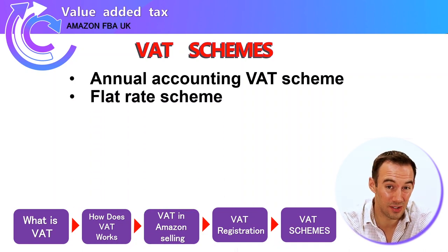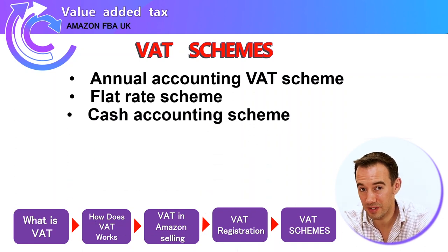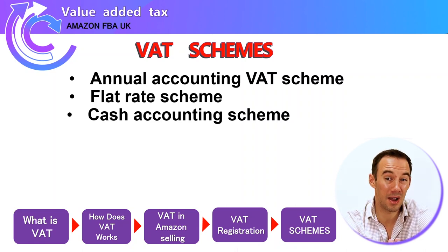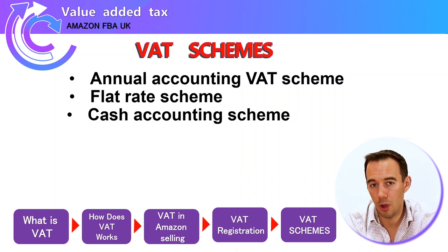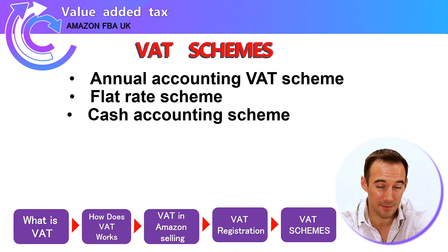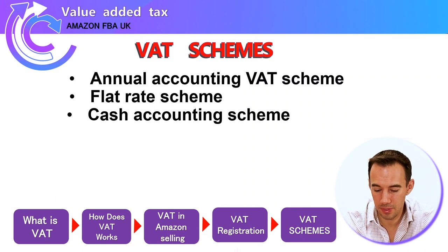The flat rate scheme is one some VAT-registered sellers use, particularly those who've just crossed the £85,000 threshold but aren't looking to grow very quickly — it makes administration simpler. Finally, the cash accounting scheme is generally for service-based businesses where you only pay the tax once actual payment has been received, useful where there are long lead times before money comes in. Generally the flat rate scheme is the main alternative people look at.